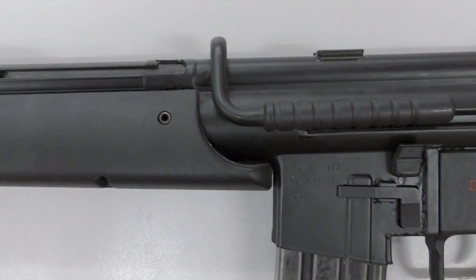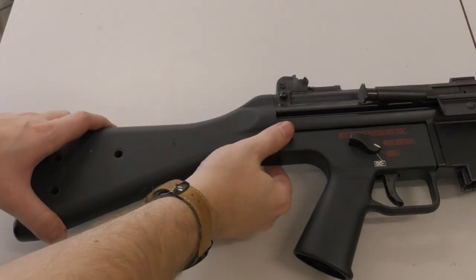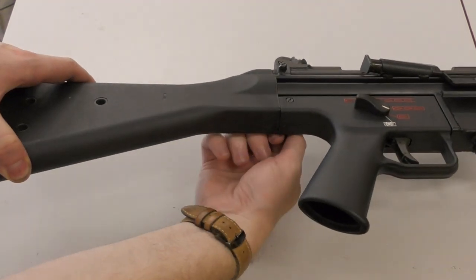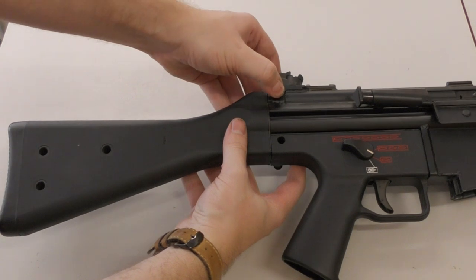Ergonomically, both rifles are comfortable to shoulder and handle, but neither have adjustable stocks. Right then, let's strip the G41. First we're going to remove the pins from the rear.